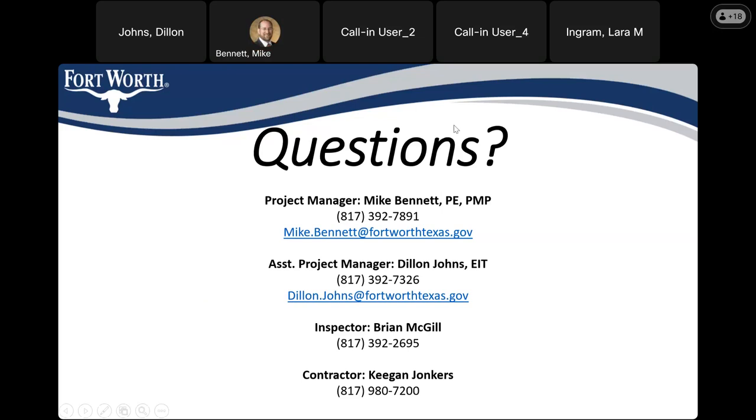We have a question in the chat from Mr. Nixon. He asks: for those of us on Manderley Place, will the storage of materials and excavation material remain in front of our houses throughout the entire construction phase, and if so, how long is that?